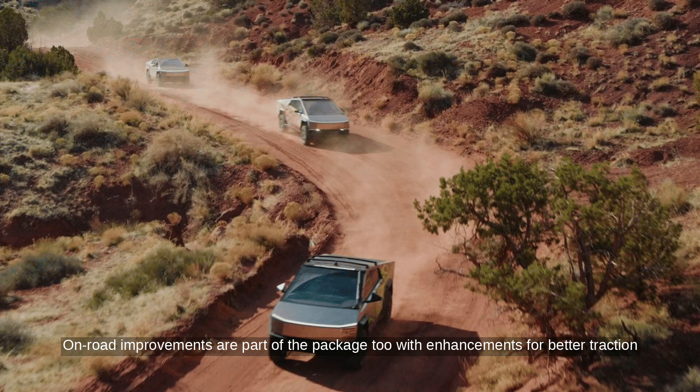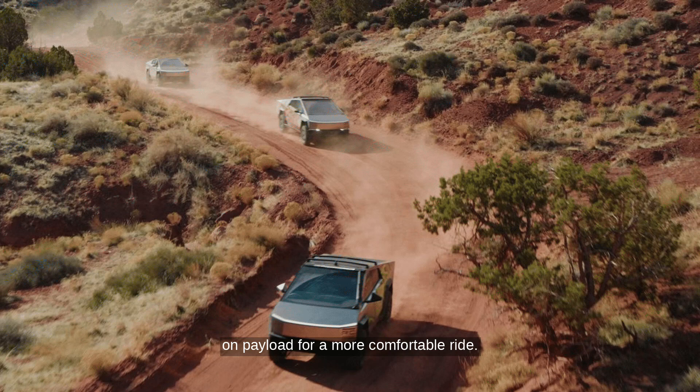On-road improvements are part of the package too, with enhancements for better traction control on slippery surfaces and an adaptive suspension system that adjusts damping based on payload for a more comfortable ride.